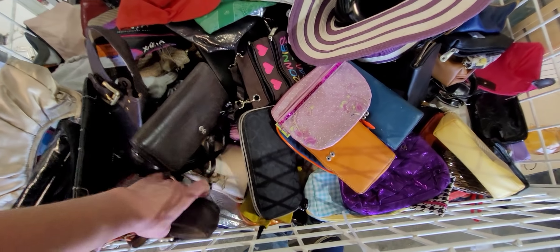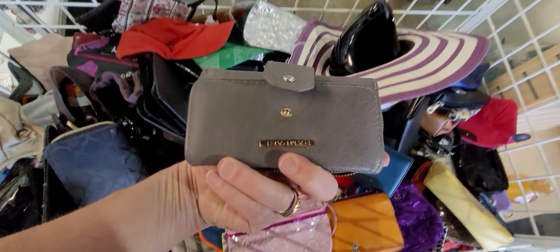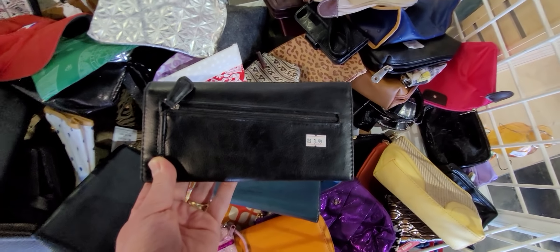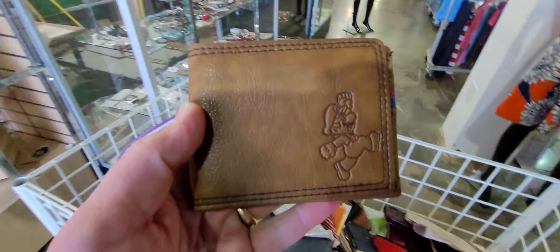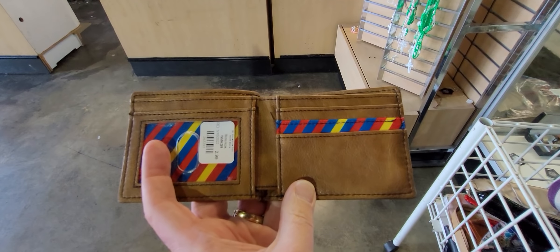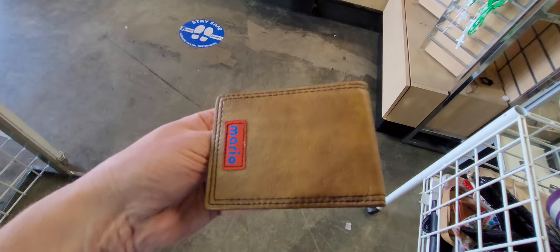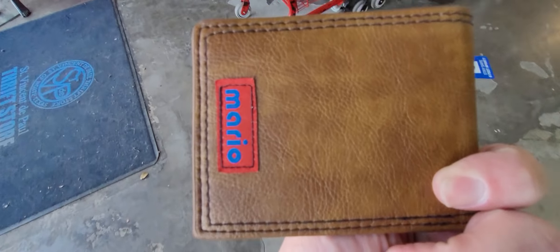There are two other thrift stores down by the airport I want to hit — another St. Vincent DePaul and the Salvation Army downtown. They are usually super great. You've got to thrift fast enough — look at that! That's a Super Mario wallet. I hardly ever find men's wallets. That looks like new, so if you're a Super Mario fan, we're going to get that. Look how cute that is!